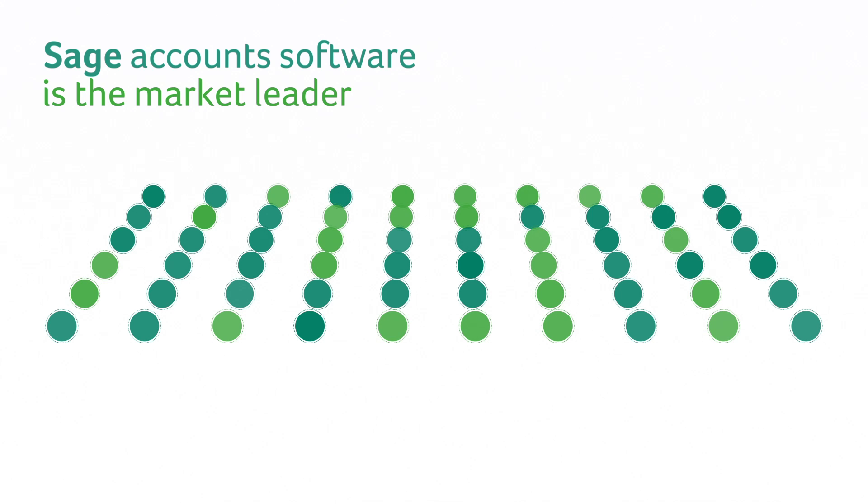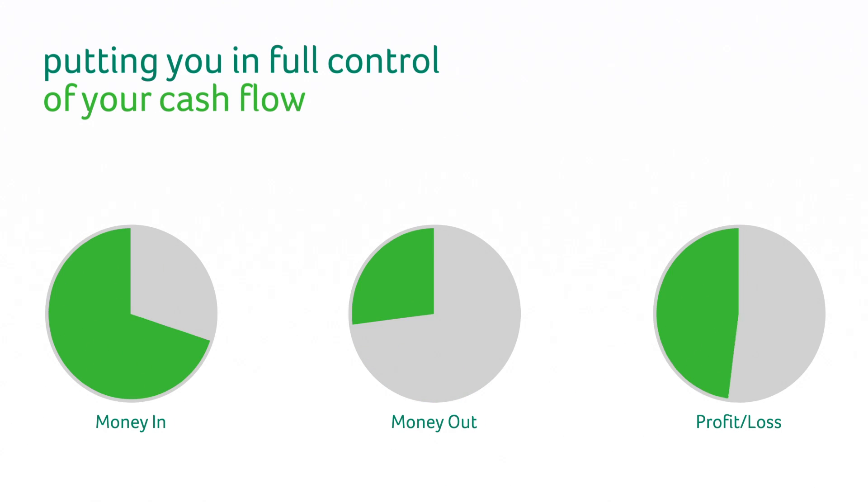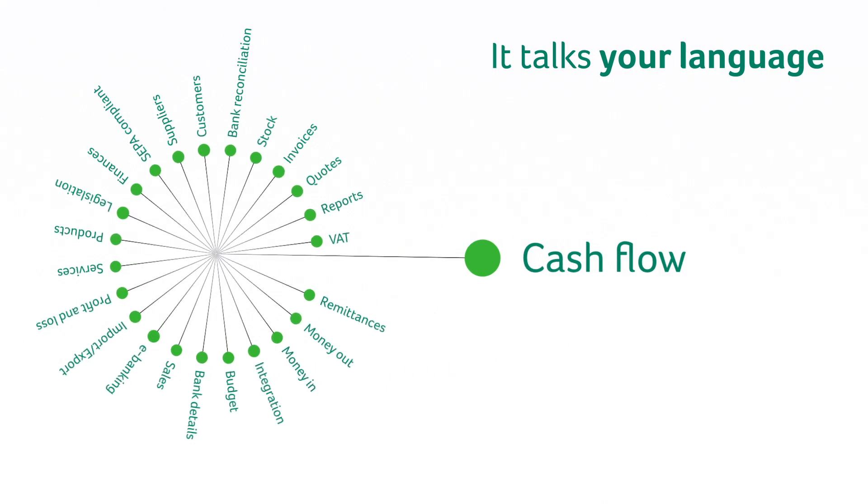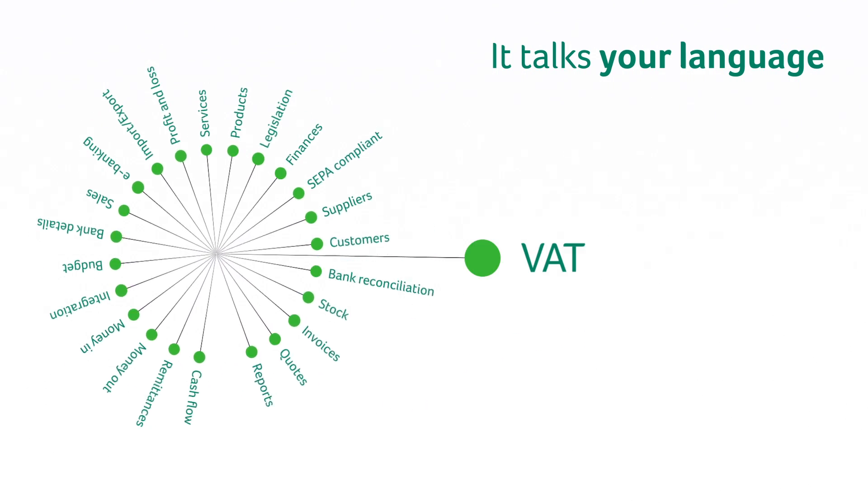Sage Accounts Software is the market leader for new and small business, putting you in full control of your cash flow. Built for business users just like you, it talks your language and helps you fly through everyday tasks.